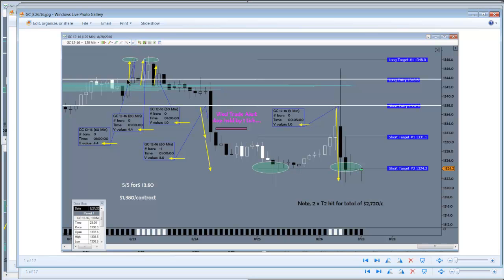For gold, the area to be long above — price broke that level three times. The first two times basically went straight up to the first target and then came back down. The third time it got out with just a small gain, but all in all, well over nine dollars gain on those three trades. The subsequent short also went very well in favor.